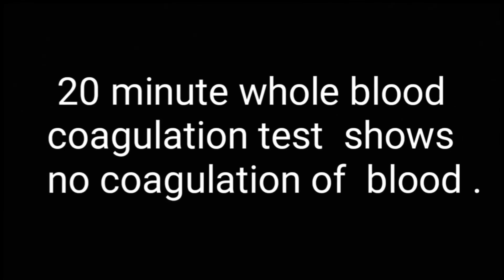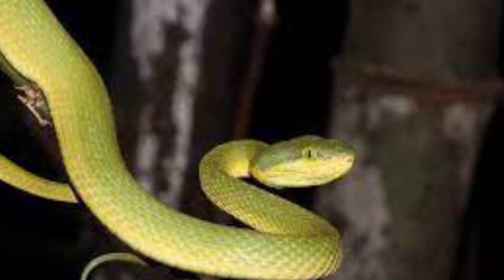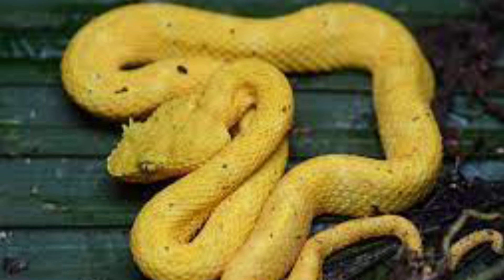On the 20-minute whole blood coagulation test, there was no coagulation. There were no signs and symptoms initially, but after one hour her bitten hand began to show swelling gradually. It also became bluish and painful. She also told me that she felt pain above her elbow joint. Our herpetologist Dr. Giri suggested that there was no need for any antivenom infusion.